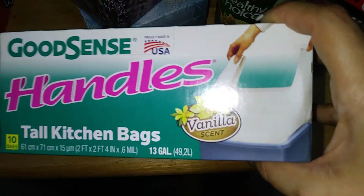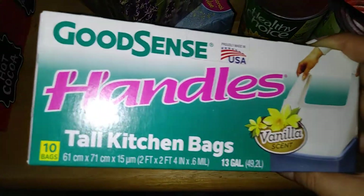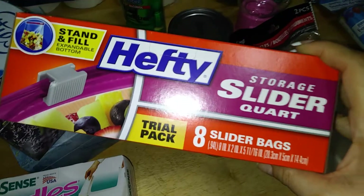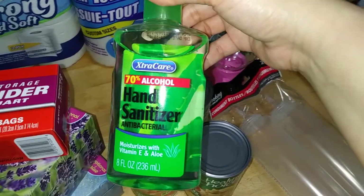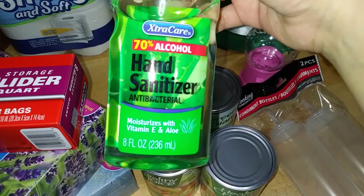My branch is bringing their vanilla scent, so I'm excited to see how they differ from the lavender. As you can see, 10 bags for a dollar 25 — can't go wrong. My Hefty storage sliders — they're always good and come in handy for a dollar 25. And their hand sanitizers by Extra Care, 70% alcohol, antibacterial, moisturizes with vitamin E and aloe vera.